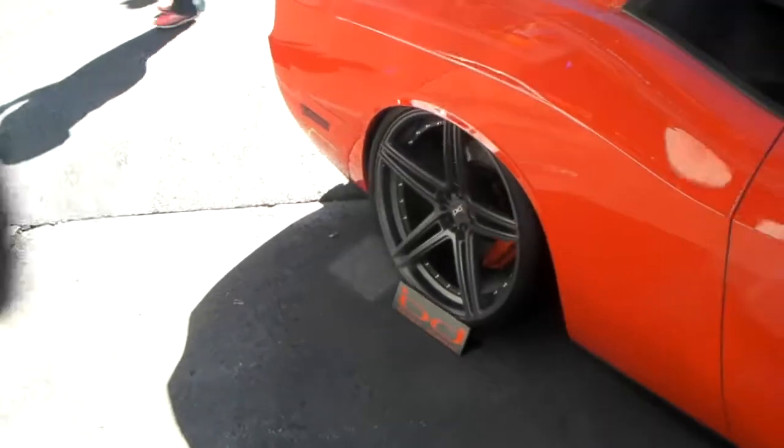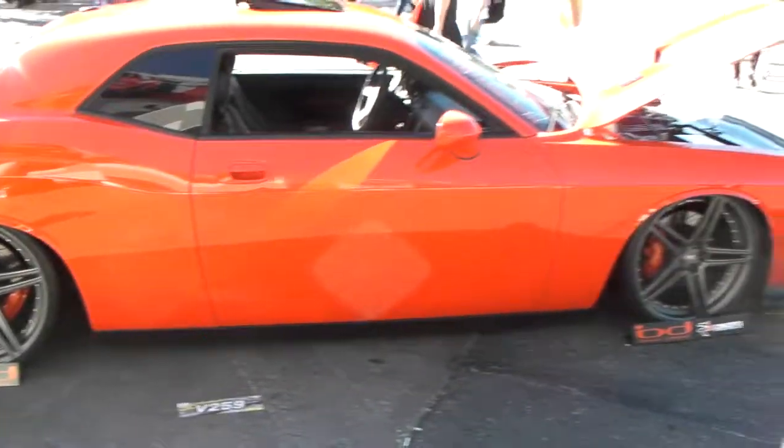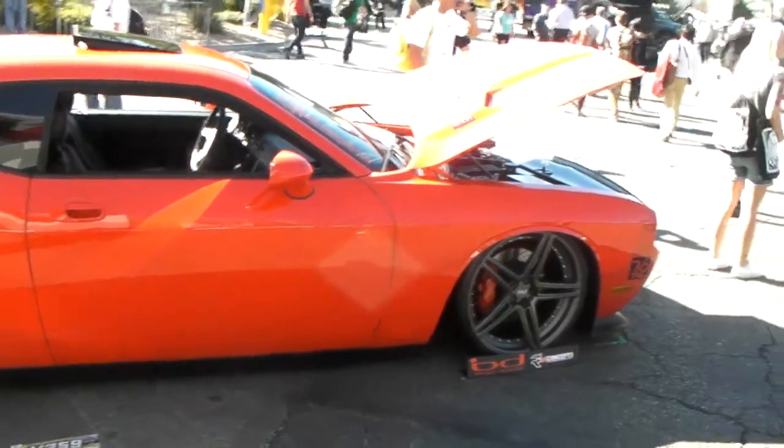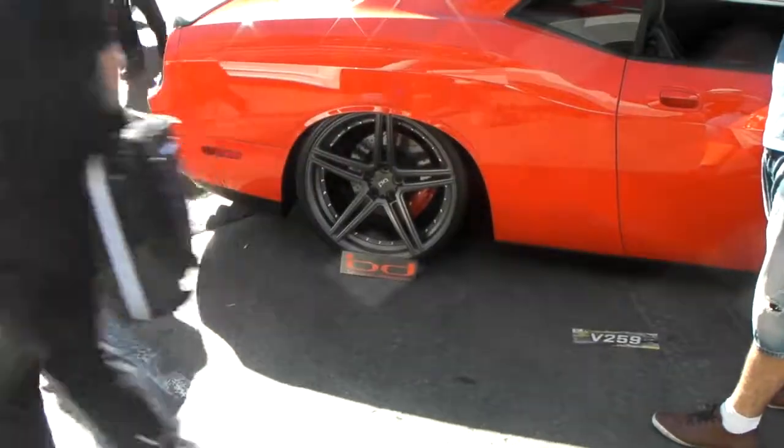Nice looking concave on the back. You can definitely get these for a very good price — 22s starting at about $1,600 for the wheels. Give us a call at 877-544-8470.